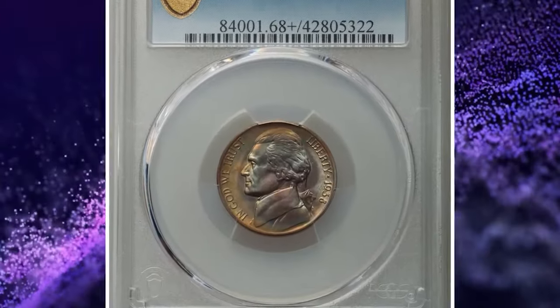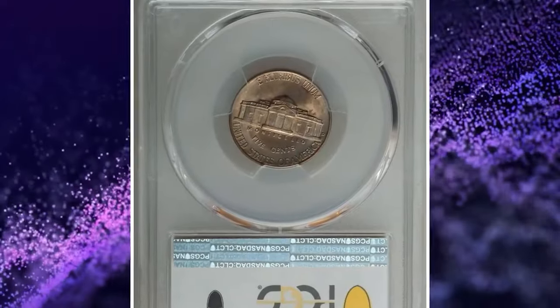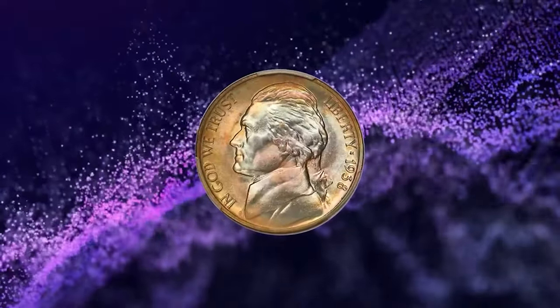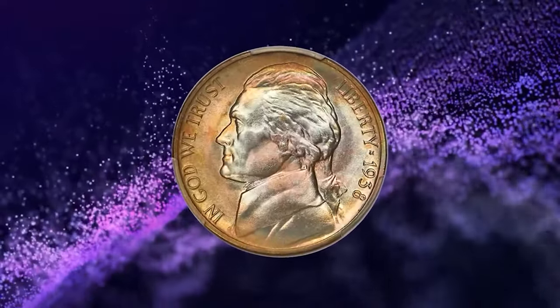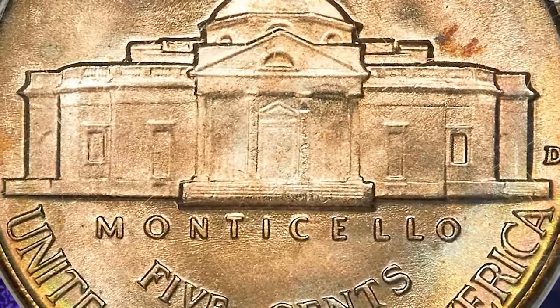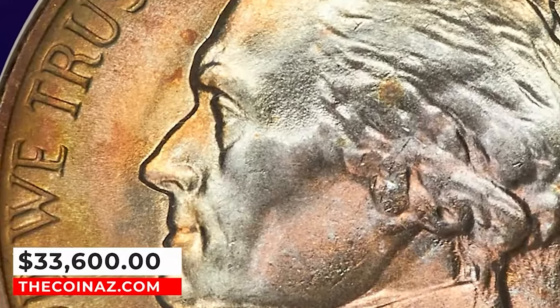1938 D Jefferson Nickel with full steps. According to Heritage Auctions, this first-year Denver issue is highly sought after in high grade, but full steps examples are scarce finer than MS-66 and rare in MS-68. Pristine, lustrous surfaces of this superb gem yield dusky amber-gold toning with iridescent wisps throughout. It ended up selling for $33,600.